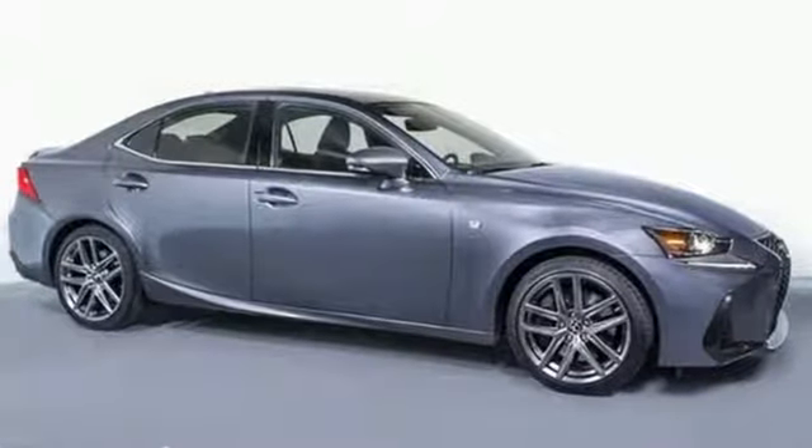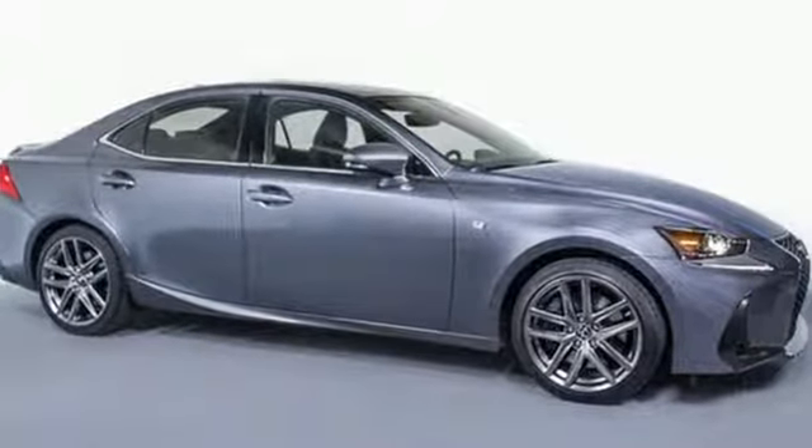Lexus — performance in every detail. The time is now. See it for yourself today.